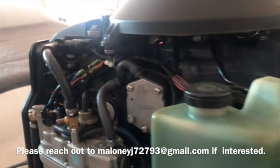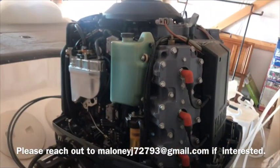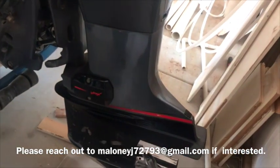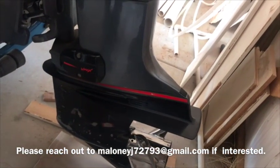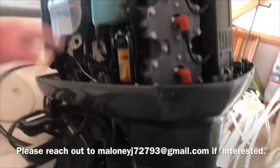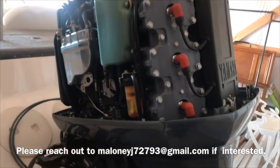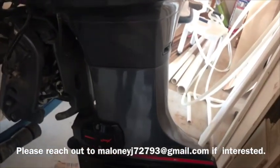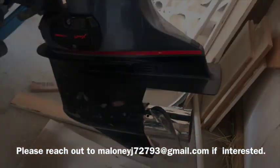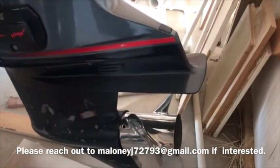Basically went through and replaced a lot of stuff just because of the age. Engine runs great. New water pump impeller — I replace that every year, just basic maintenance. Here's your trim switch here, one at the throttle, and another one up front. If you're fishing and need to raise the motor, just hit the switch up front — don't have to walk back to raise it up. Stainless steel prop at 23 pitch, if I remember right.